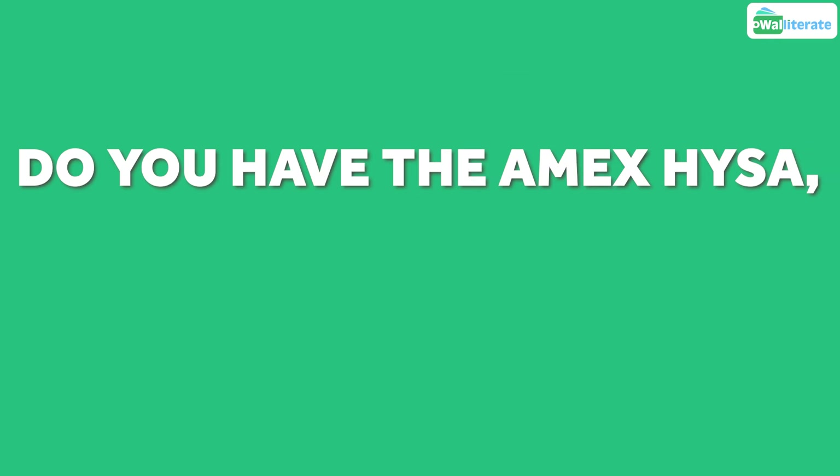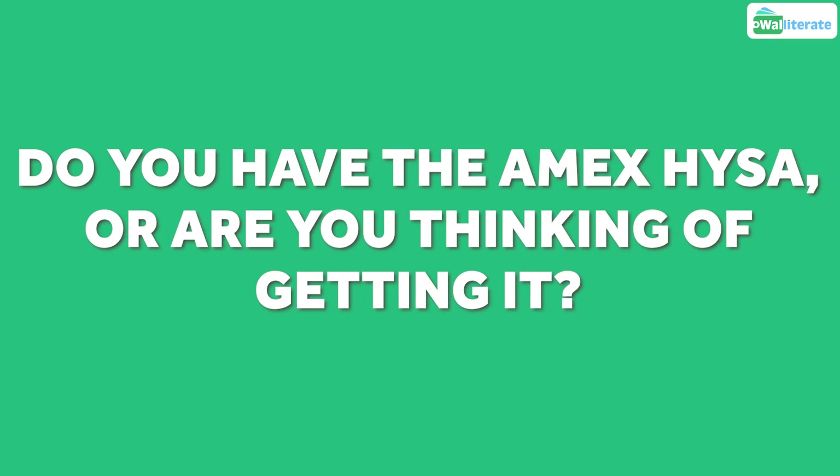Let me know in the comments — do you have the Amex high yield savings account or are you thinking of getting it? If you enjoyed this video, you may be interested in our other videos on credit cards and cashback rewards.